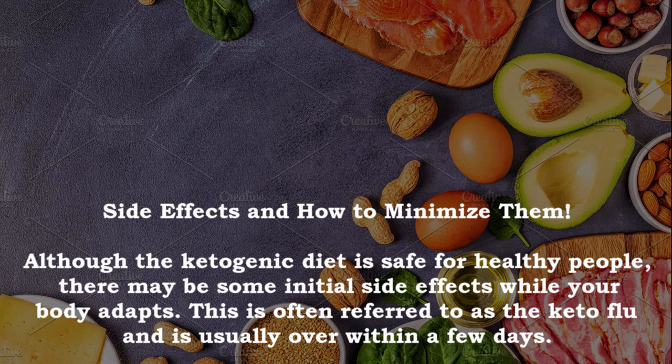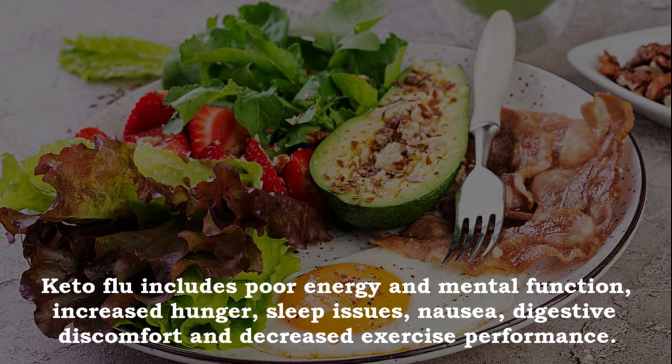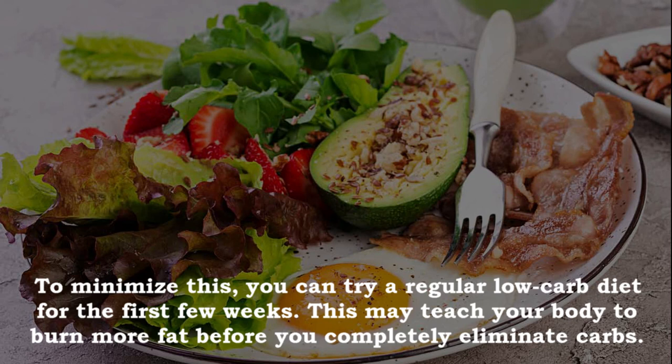Although the ketogenic diet is safe for healthy people, there may be some initial side effects while your body adapts — often referred to as the keto flu, usually over within a few days. Keto flu includes poor energy and mental function, increased hunger, sleep issues, nausea, digestive discomfort and decreased exercise performance. To minimize this, try a regular low carb diet for the first few weeks to teach your body to burn more fat before completely eliminating carbs.